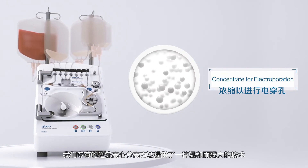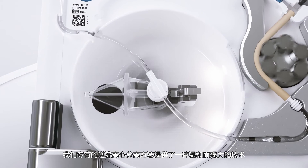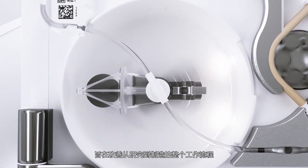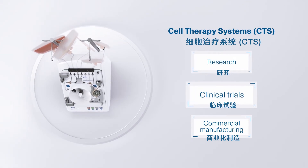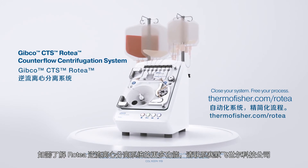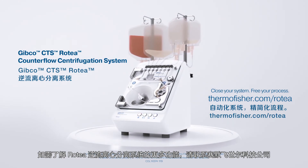Our proprietary approach to counterflow centrifugation provides a gentle, powerful technology designed to improve your entire workflow from research to manufacturing. Discover the possibilities with the Rotea Counterflow Centrifugation System from Thermo Fisher Scientific.